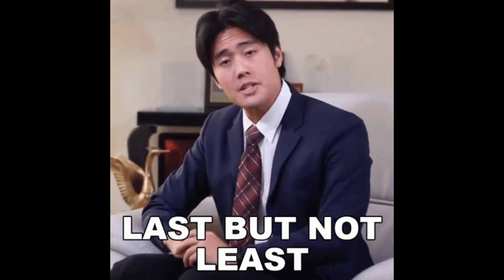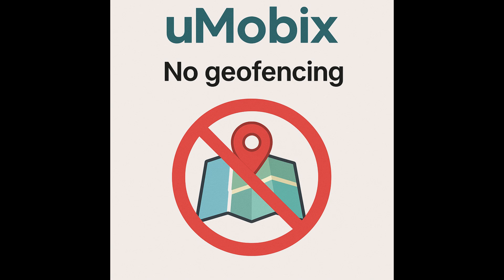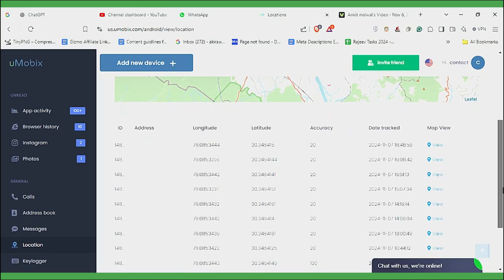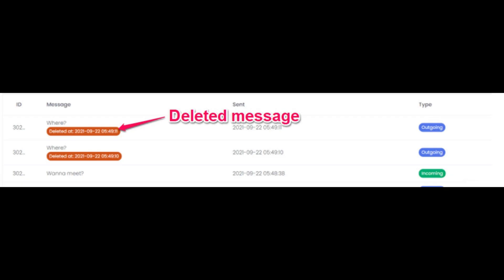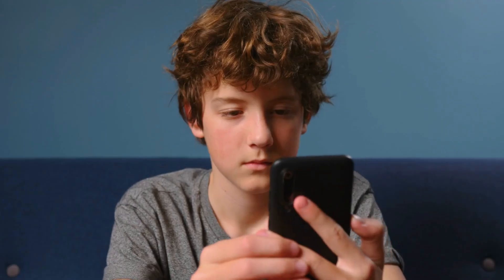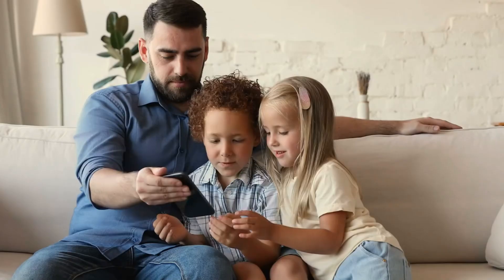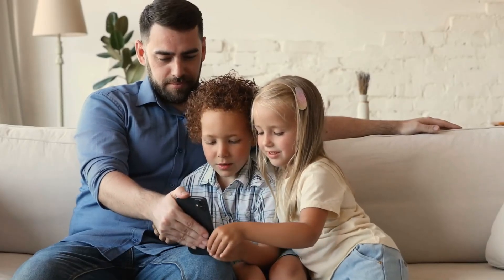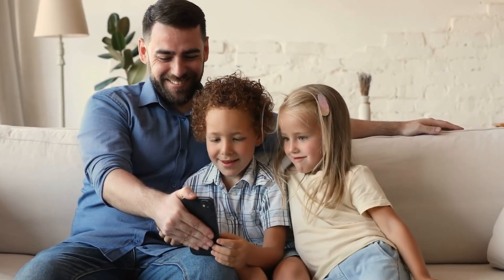Last but definitely not least, we have Umobix. While it doesn't include geofencing like mSpy or KidsGuard Pro, its real-time GPS location tracking is extremely accurate and reliable. What makes Umobix unique is its ability to track deleted texts and call logs, which can be crucial if your child is trying to hide something. This gives you deeper insight into their phone activity and potential risks. But remember, these features should only be used with your child's knowledge and agreement — it's important to maintain trust and avoid crossing privacy lines.